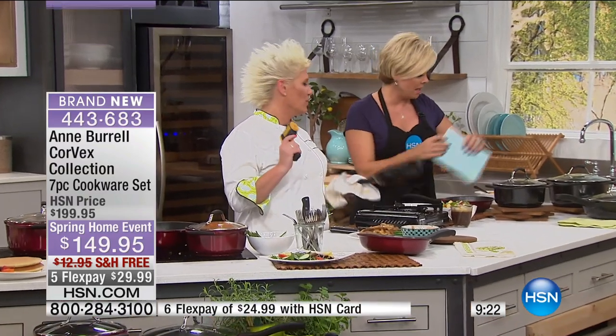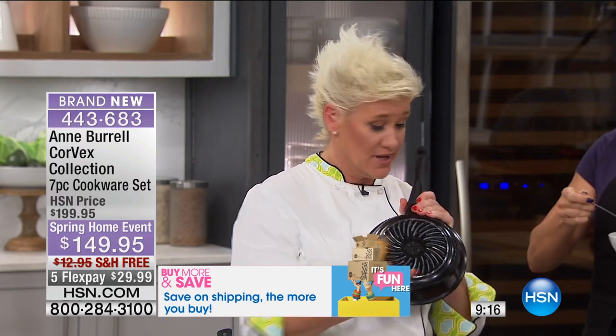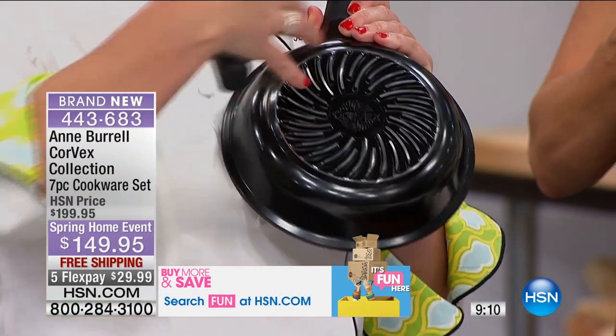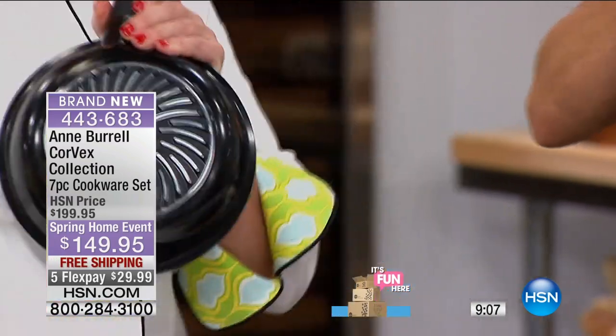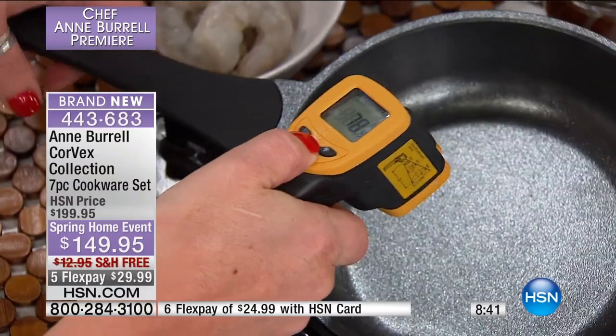I just want to really drive home this point about how well this technology works — this Corvex vortex. How important this is. It's not only good looking, it's so useful. This technology, only available on these pans, makes it possible. This heats up 30% faster than any pan you will ever have, and it's also pretty, it's light, it's durable. You can use this for everything. Let's just talk about how fast and evenly this heats up. So I have my special little heat gun here.